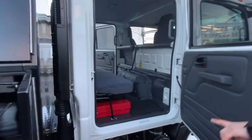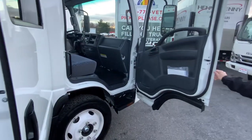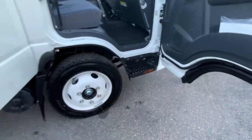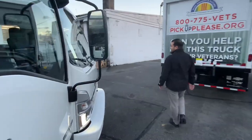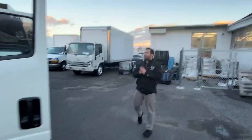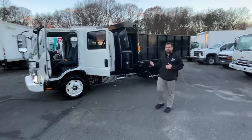That crew cab design with the step and tow receiver — showing you what a full crew can do with the Isuzu truck. There's your concealed step to deter mud, water, and snow. 19-and-a-half-inch tires. It is a gas engine — 2024 V8 6.6 liter. Showing you the full wrap-around on the brand-new Isuzu we just got in stock. We also put a catalytic converter cage on to protect from theft.